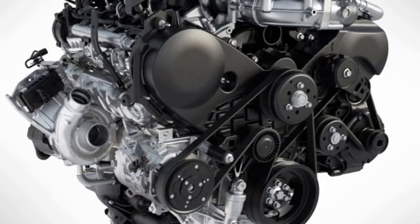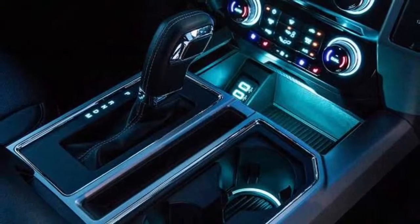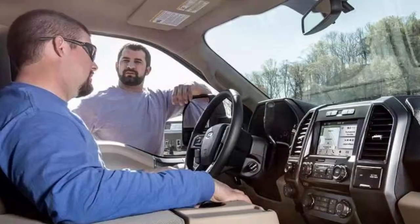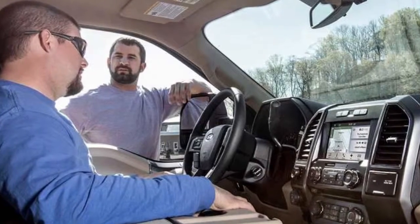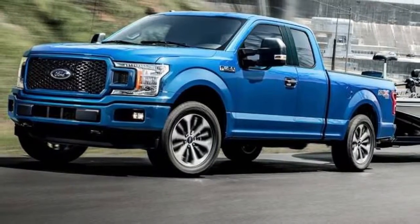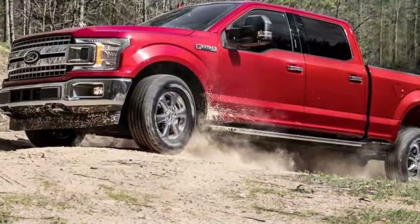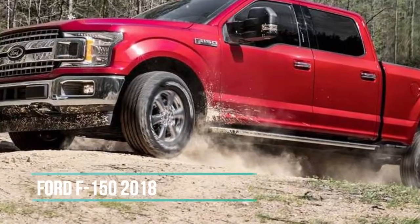Beneath this aluminum alloy body is a fully boxed frame fabricated from up to 78% high-strength steel. The new 2018 F-150 is as smart as it is tough, and that's saying something. It's loaded with innovative features that'll make nearly everything you want your truck to do a whole lot easier.